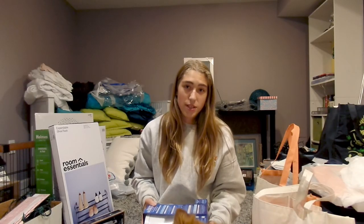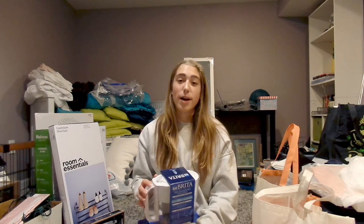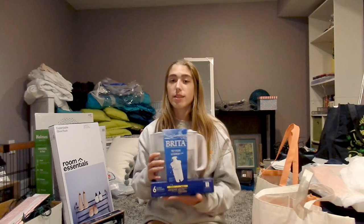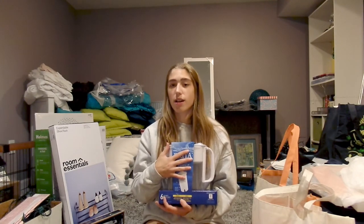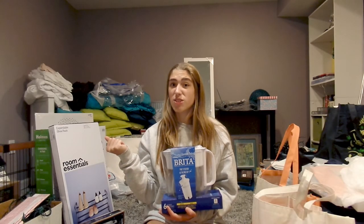This next item is going to be your holy grail, your savior throughout your entire college career. You never know what the water quality is going to be like at your college, so this will help you avoid buying water bottles in bulk. I got a Brita filter, and I'm going to use this religiously this year because we're not trying to get diseases from drinking fountain water.